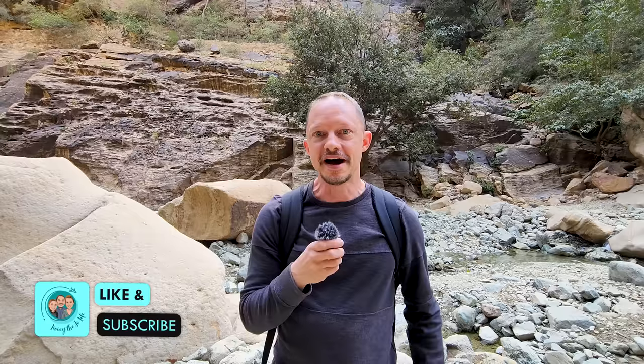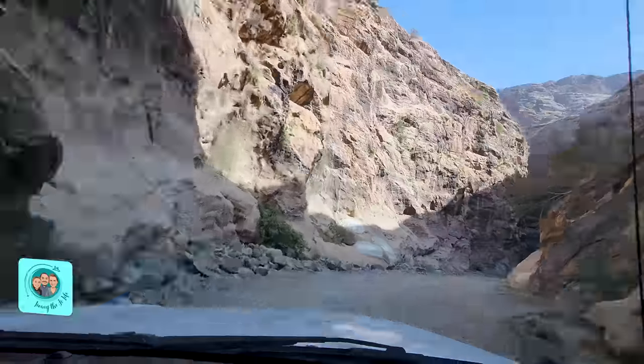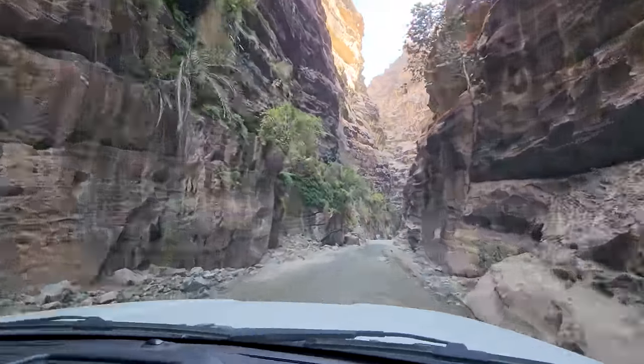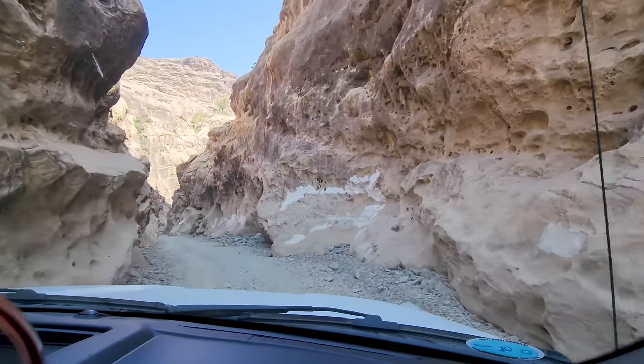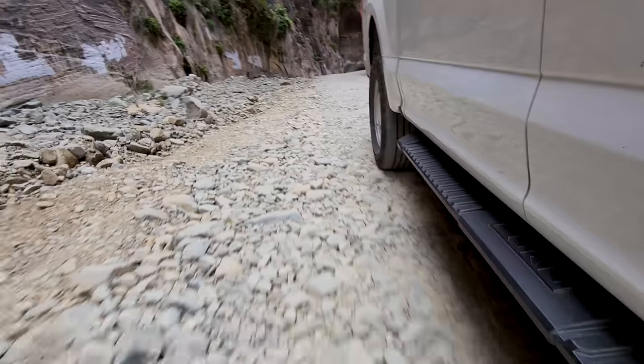We weren't really sure how far you could actually drive into the Wadi, but you can actually drive a few kilometers. It took about seven or eight minutes to drive down to the Wadi, which divides into two sections — one narrow part going to the left and another wider part going straight ahead. You can park the car there and go wandering. The road was pretty all right to drive on, though I would recommend an SUV or four-wheel drive. It was certainly a spectacular entrance driving through the initial parts of the Wadi.